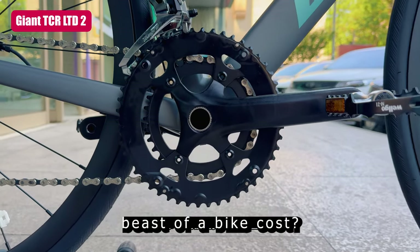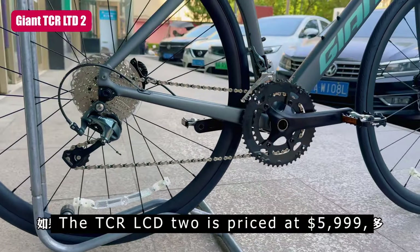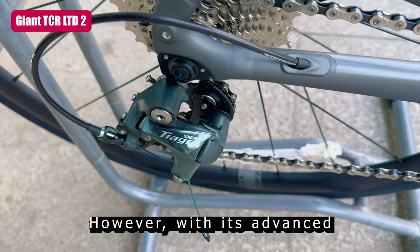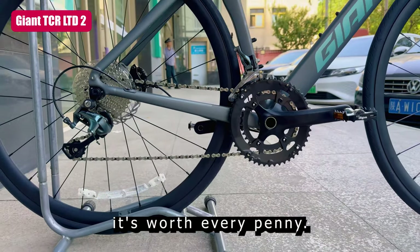So, how much does this beast of a bike cost? The TCR LTD2 is priced at $5,999, making it an investment for serious riders. However, with its advanced technology and performance capabilities, it's worth every penny.